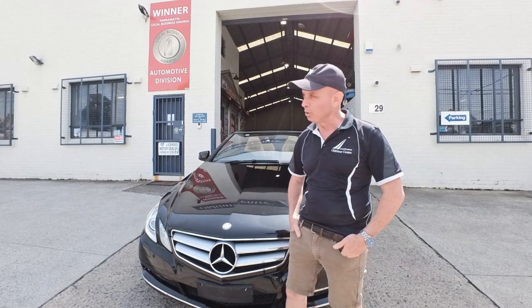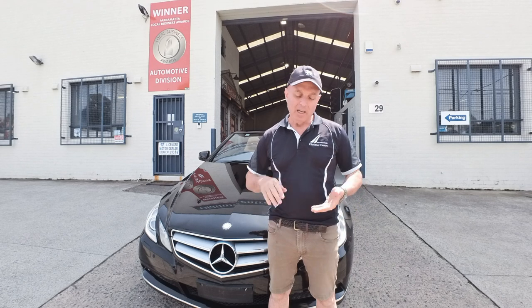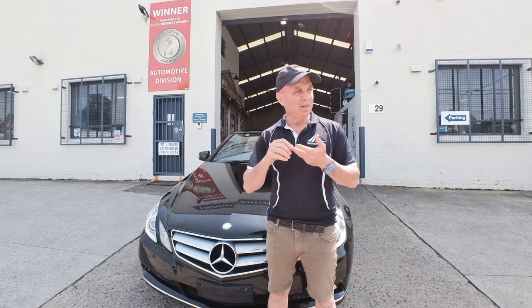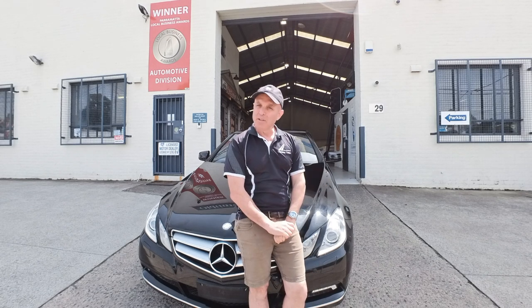The leather is like brand new. It has every single service noted in the logbook. Electric soft top, glass rear screen, climate control air conditioning, cruise control, lovely alloy wheels. It's the best colour combination. It looks beautiful.